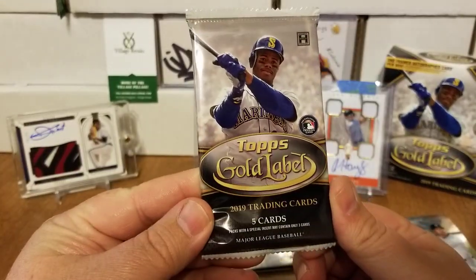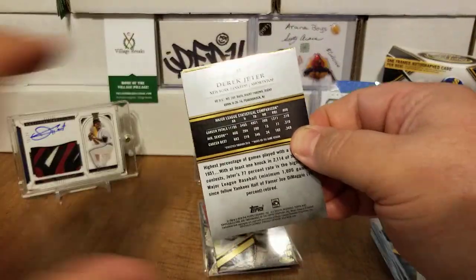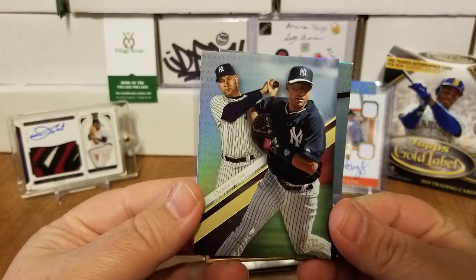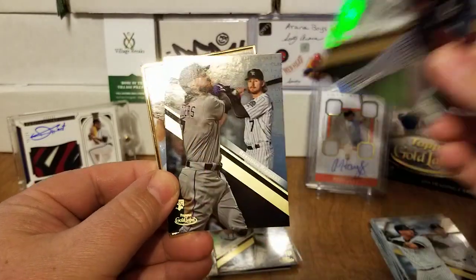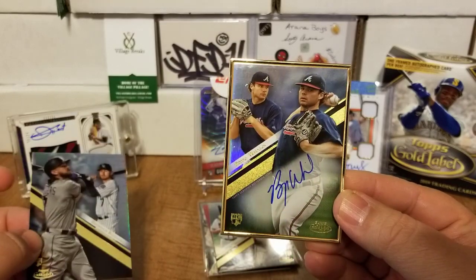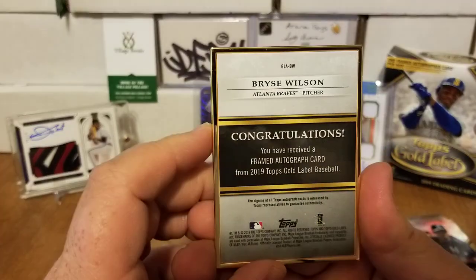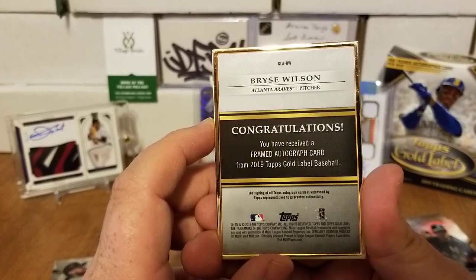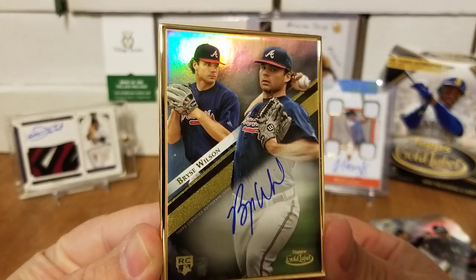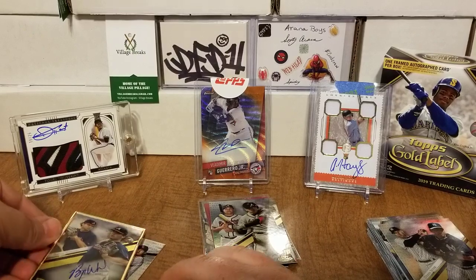The thick pack — it says five cards but you're going to have three: two base cards and then your framed hit. We got Derek Jeter — we got the Captain! A Brendan Rogers rookie on the front, Class 1, and there is the Class 3 Jeter. And for our hit — look at that Coach, Atlanta Braves — we have a Bryce Wilson one-card rookie auto for the Braves! You've just received a framed autograph card from 2019 Topps Gold Label — that is Bryce Wilson from the Atlanta Braves!